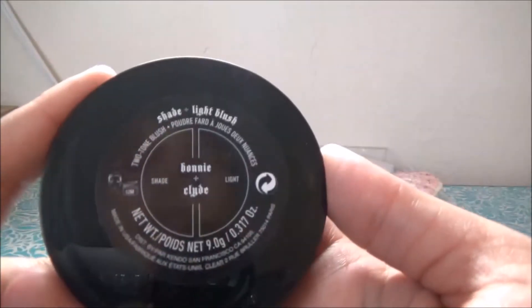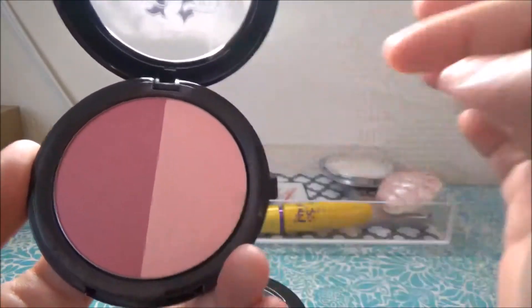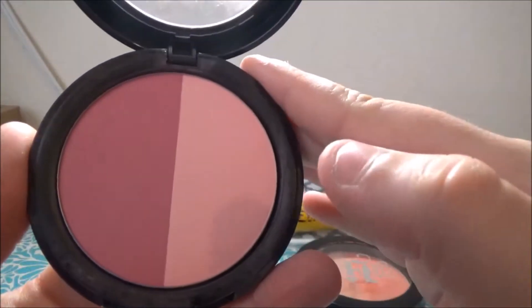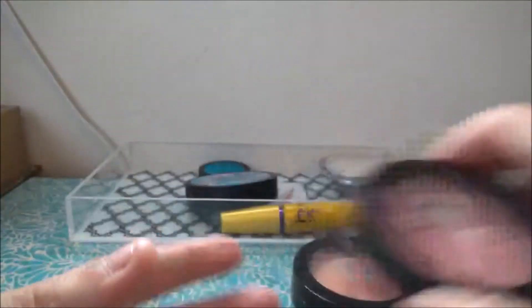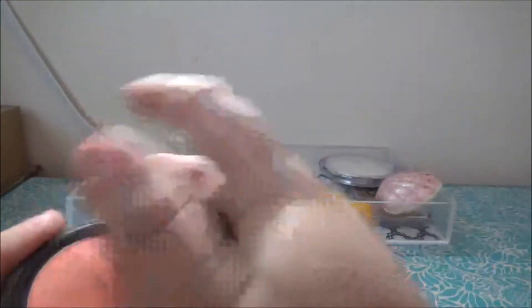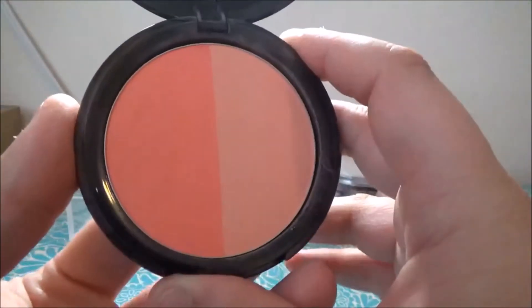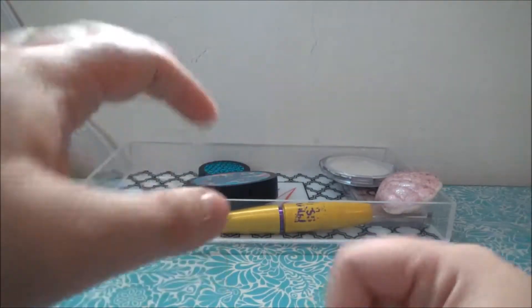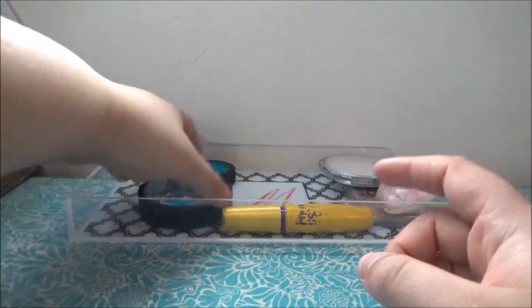For blushes, I used both of them this week. This one is the Kat Von D Shade and Light blush in Bonnie and Clyde — apparently people thought these were really bad, but I really enjoy them. I like that there are two shades in each one and that you can mix them to make a new shade. The other one is Samson and Delilah, which is my favorite of the two. It's beautiful. I'm actually wearing Bonnie and Clyde today.